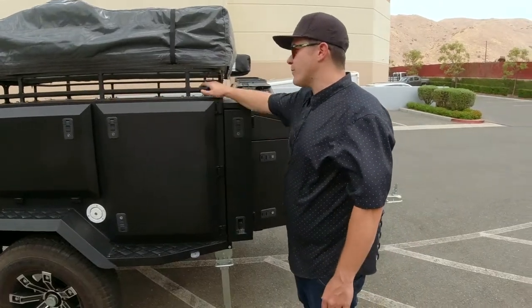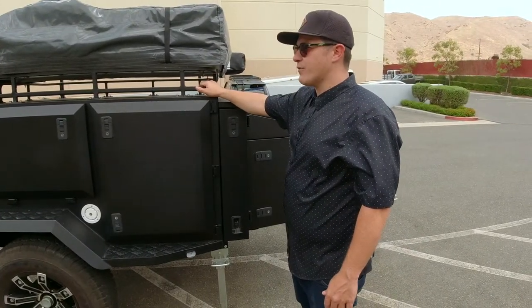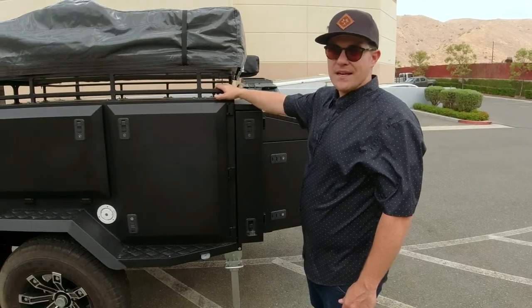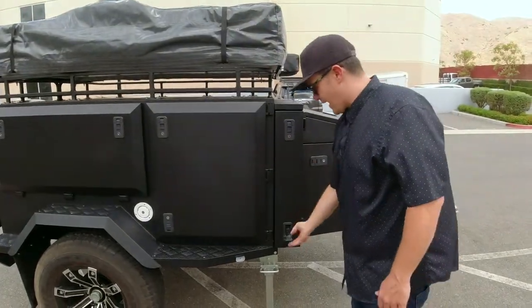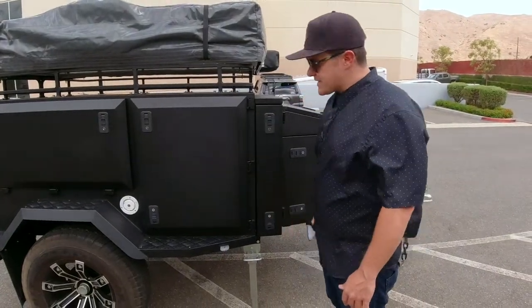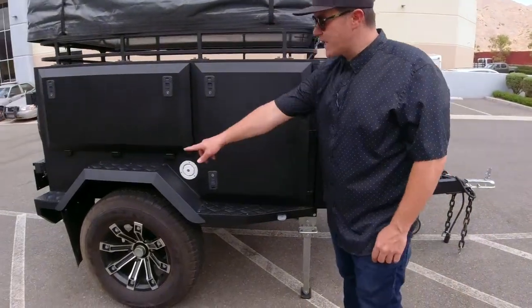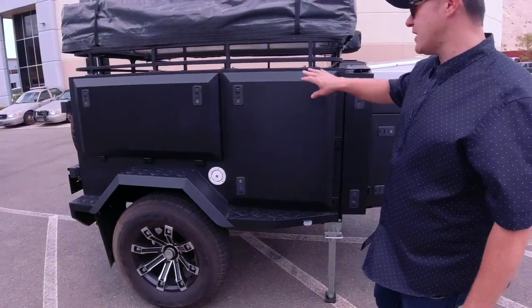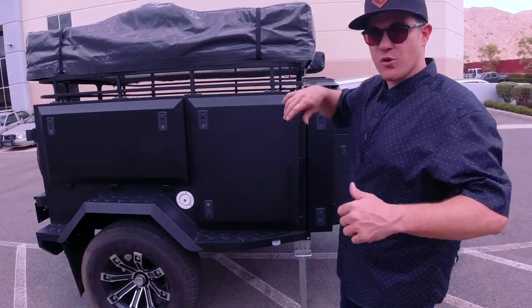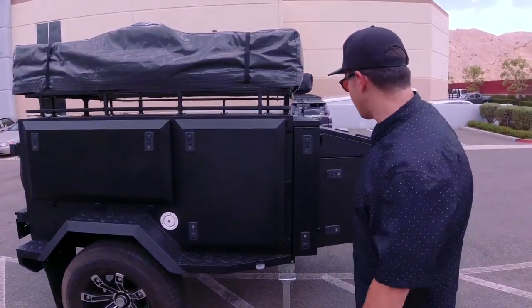When you do upgrade the rack with Overland rough racks, there are going to be Molle panels on both sides and storage underneath. As you can see, we've got surround lighting — these lights illuminate when you're driving, and on the inside you have illumination on all these panels. When you open drawers, you're going to be able to see what you're looking at.